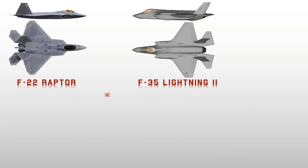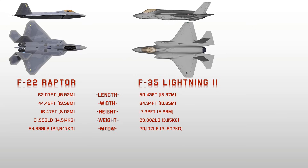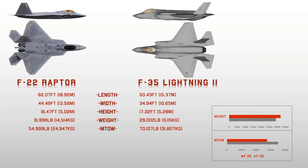Coming to dimensions, the F-22 Raptor stretches 62 feet long, 44.49 feet wide, and over 16 feet in height. Its empty weight is approximately 14,500 kg with a maximum takeoff weight of almost 25,000 kg. The F-35 Lightning is smaller overall, with a length of approximately 50 feet, a wingspan of almost 35 feet, and a height of over 17 feet. Its empty weight is about 13,155 kg and a maximum takeoff weight of almost 32,000 kg.